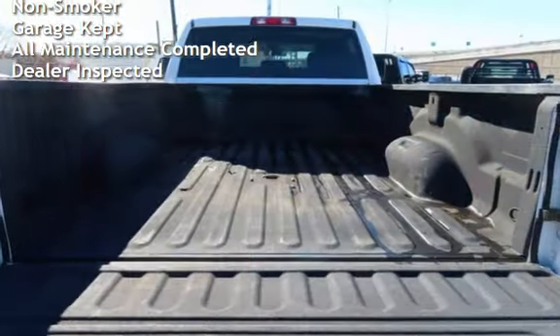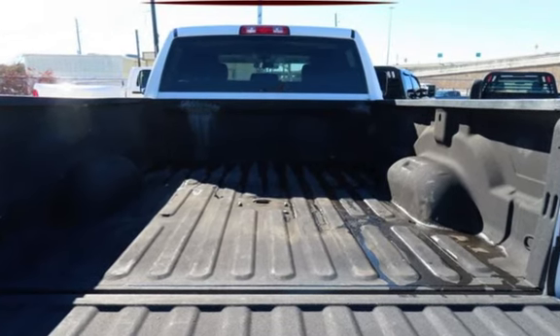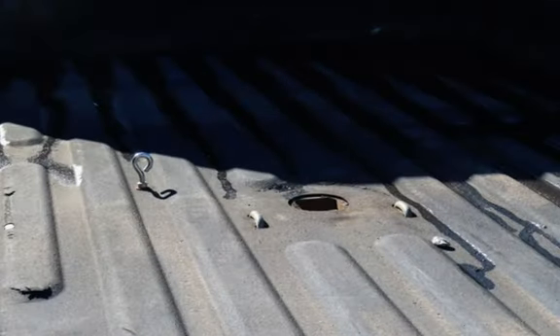It has never been smoked in, was garage kept, has had all scheduled maintenance completed, and has been inspected by the dealer.